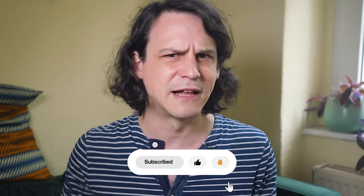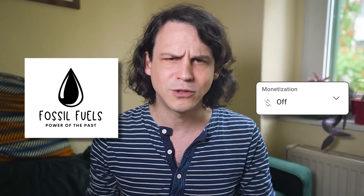You may also notice I don't sell you stuff you don't need with ads or product placements. You can help me keep not doing that by becoming a patron.